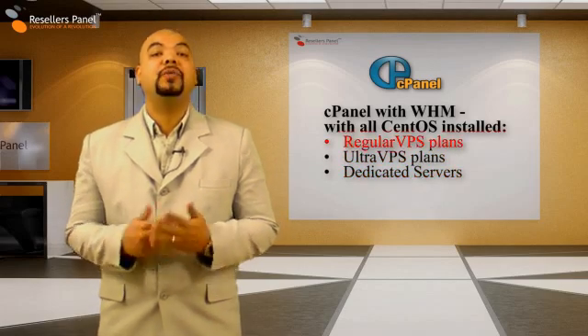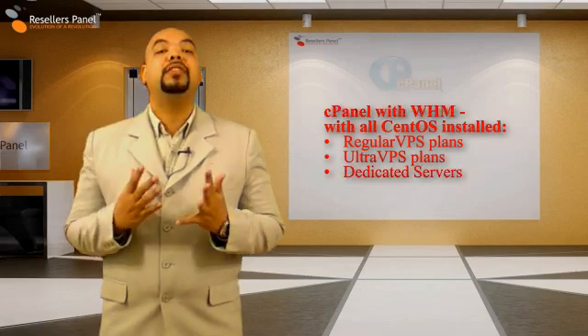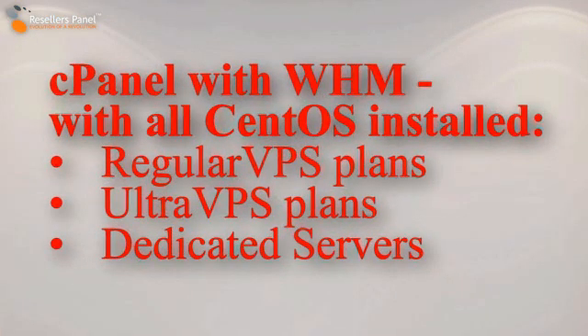With tons of additional online video tutorials and user guides, and thanks to their user-friendly interface, both the cPanel and the Web Hosting Manager tools are a breeze to use.